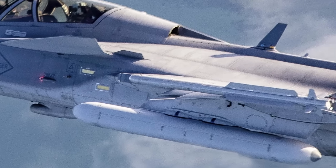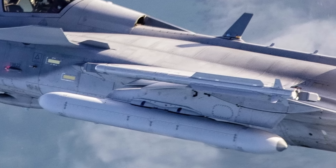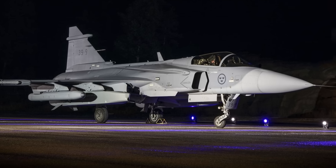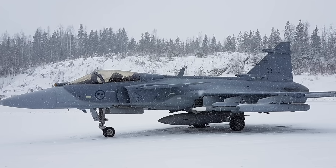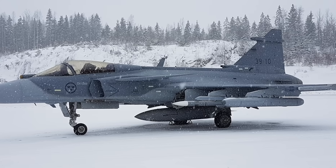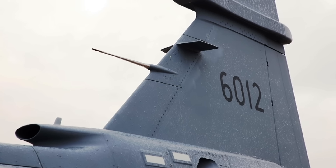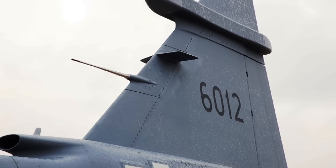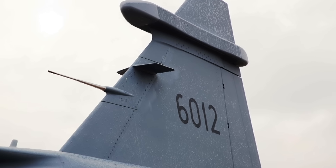Overall, the Gripen E's electronic warfare capabilities represent a compelling alternative to stealth, blending advanced technology with operational flexibility. Its GaN-based jammers, networked sensors, and rapid adaptability give it an edge in electronic superiority, challenging the dominance of costlier stealth platforms. While it may not match the F-35's raw stealth or the Su-57's hybrid approach, the Gripen E excels as a pragmatic, versatile fighter capable of holding its own against regional competitors through ingenuity rather than expense. For nations seeking high performance without breaking the bank, Saab's EW-focused philosophy offers a potent lesson: in modern air combat, the ability to outthink the enemy electronically can outweigh the benefits of simply hiding from them.